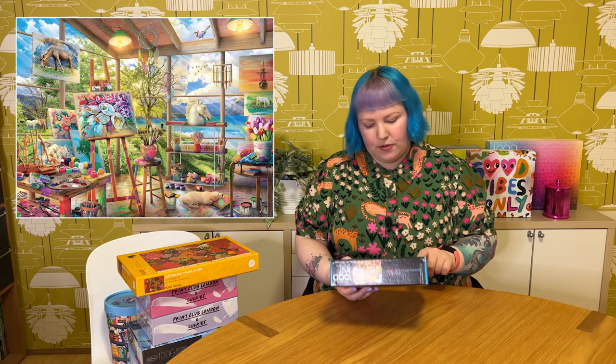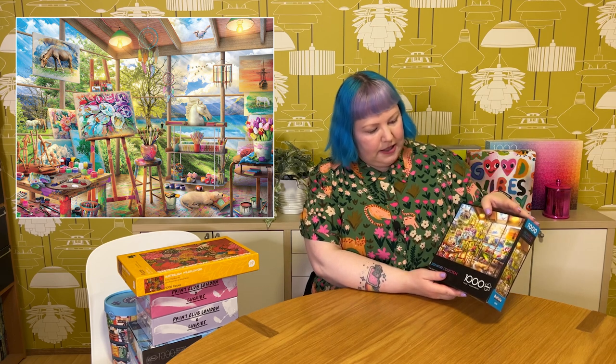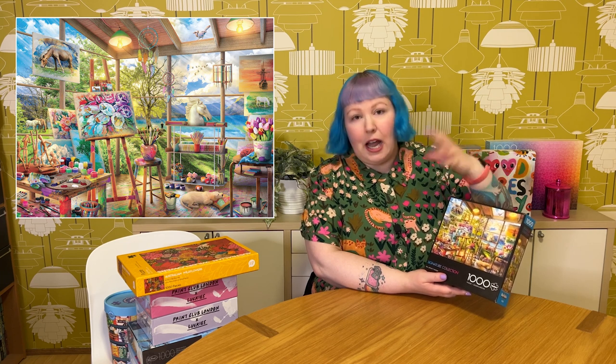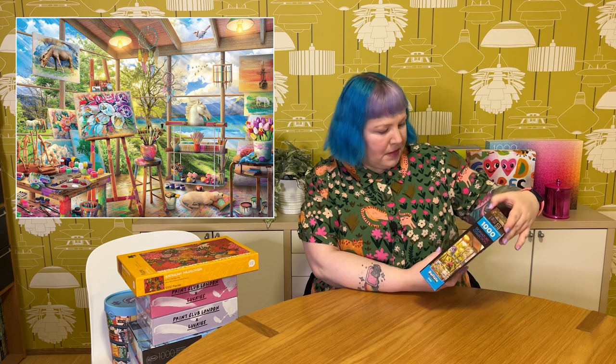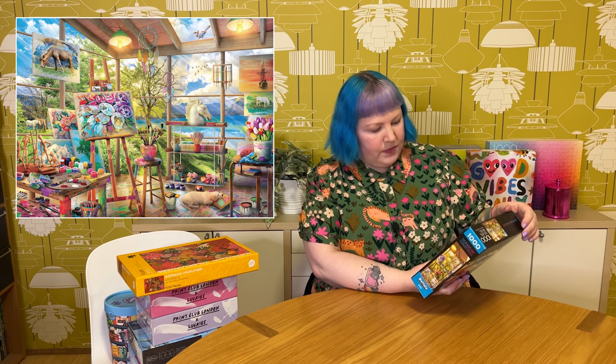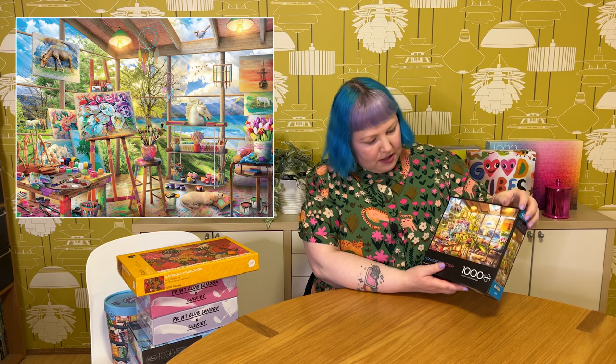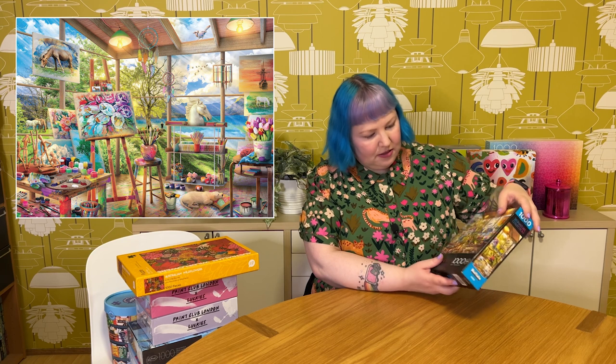Then the other one from Buffalo Games is their Signature Collection — 1000 pieces called The Artist's Room by Eduard. It's just a very tranquil, beautiful-looking room, a light-filled corner with windows and a spectacular view of mountains, a lovely lake, horses, trees and greenery. You can see all their paint palettes, horse pictures they've been painting, flowers, boats, all their artist paraphernalia — paintbrushes, paints, pencils. The floor is paint-splattered — a true artist! There's a cute little doggy having a nap on the floor. Lots of detail; I think it'll be a very relaxing, pretty one to do.